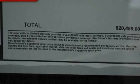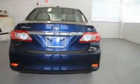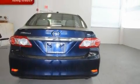Its top features include air conditioning, a split folding rear seat, cruise control, an iPod ready stereo system so you can take your music with you, and alloy wheels.